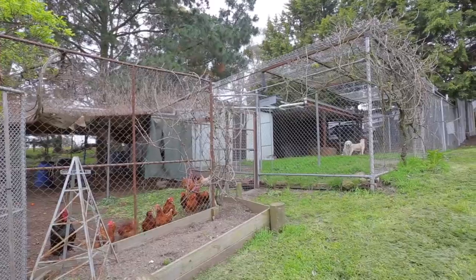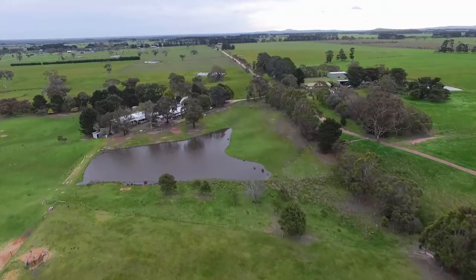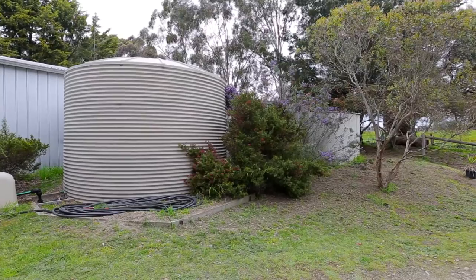Frittata never tasted so good when cooked with eggs from your own hens, so there's a chook run as well as a dog run. Excellent fresh water supply is provided with one dam and four water tanks, each 24,000 litres.